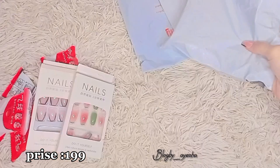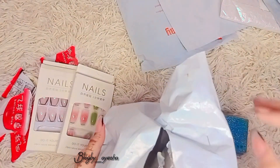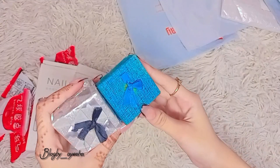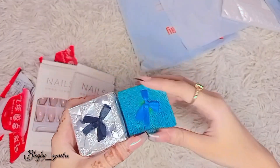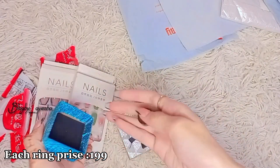Prize 199. Customize ring. Each ring prize 199.